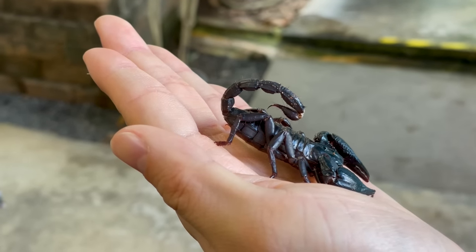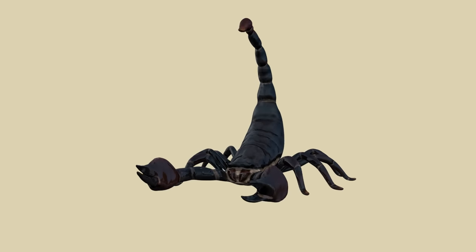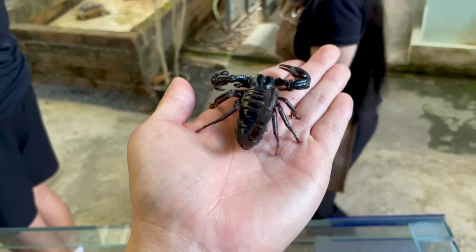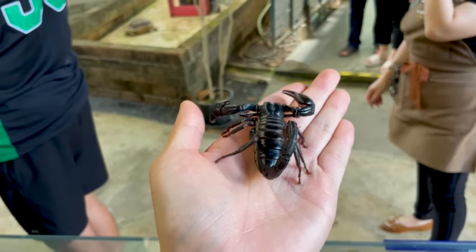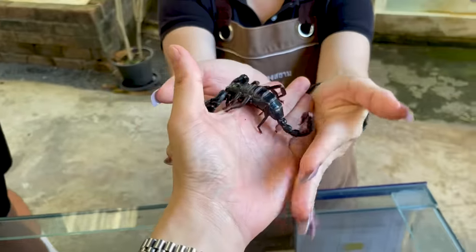Scorpions have their tail curled forward like this, and at the end there's a sharp stinger. The stinger may look dangerous, but most scorpions' venom isn't particularly harmful to humans. But it was still scary, so I put it down quickly.